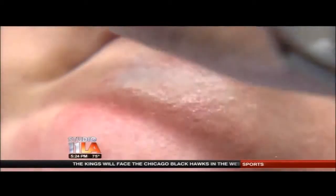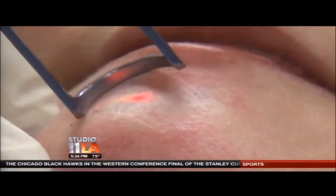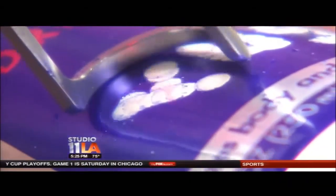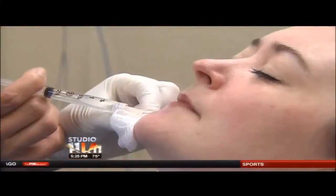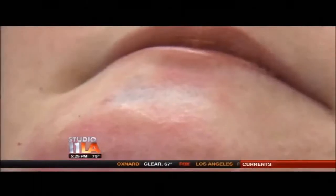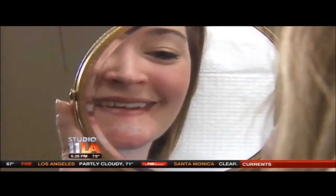Traumatic tattoos are removed the same way any other tattoo is removed — with a laser that targets the pigment of the stain. When this tri-beam YAG laser sees blue on any surface, even a Red Bull can, it destroys the pigment. After numbing Joanna's chin, Dr. Lee and the laser go to work. Within minutes, the bluish blotch started to whiten. By the end of her 30-minute session: 'I have my face back.' And here's how Joanna looks five weeks later.